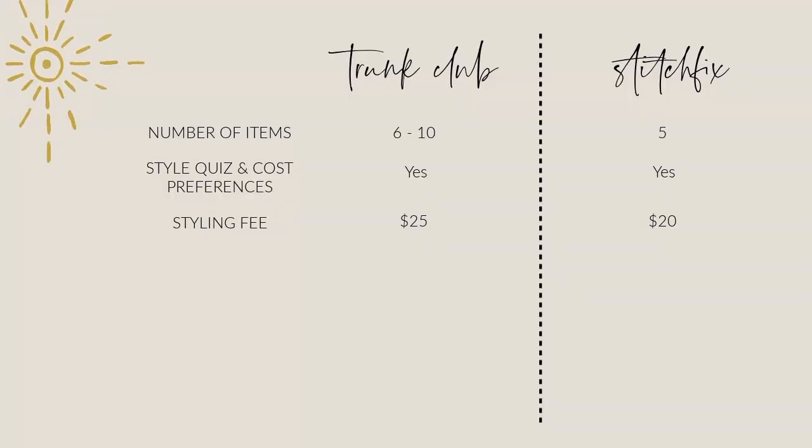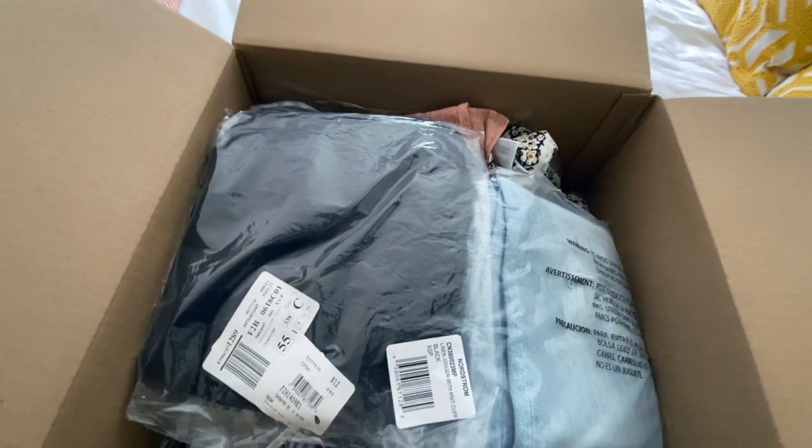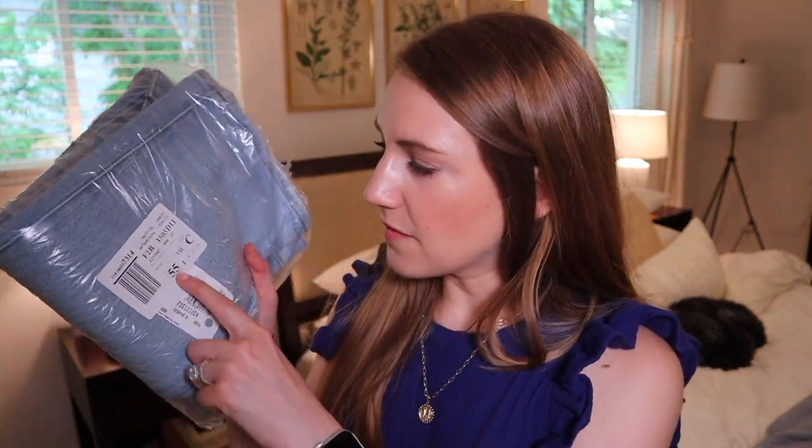Stitch Fix has a $20 styling fee, so it's just a $5 difference. I will say that on the whole, the quality of the clothes is a little bit better in Trunk Club — they are definitely more expensive though. Now all your items come wrapped in individual packages with a label, so you'll need to fold up clothes you don't want and put them back into the plastic bag when returning them so they can easily scan the inventory back in. Each bag has a little tag with the description so you can figure out which piece goes with which.